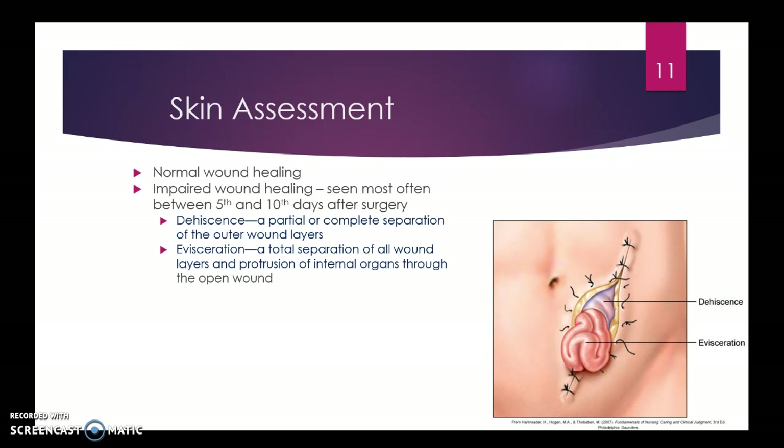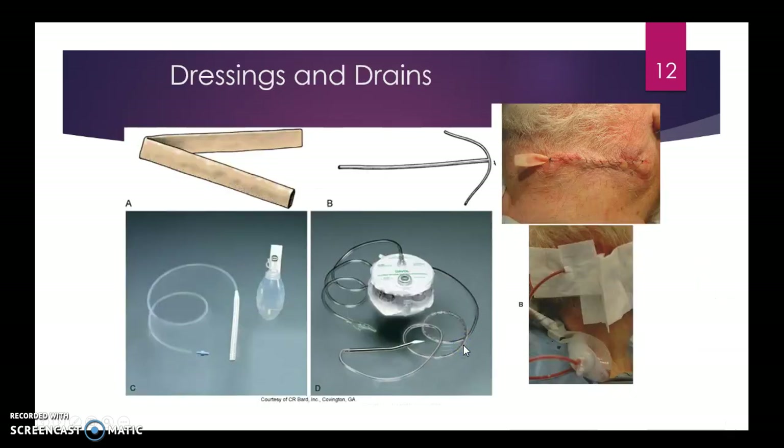Skin assessment is very important. We want to make sure the wound is healing well. Most commonly, five to ten days after surgery, we can have issues such as dehiscence — where the skin is pulling apart — or even evisceration, where internal organs protrude through the wound. Dressings and drains you might see include a Penrose drain and a T drain. The Jackson-Pratt, or JP drain, has tubing tunneled into the skin to pull out secretions and drainage.